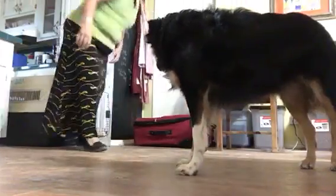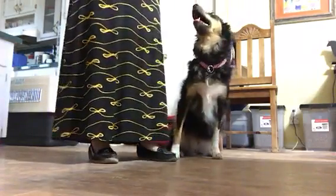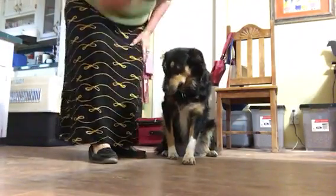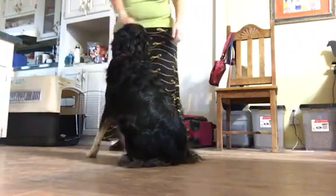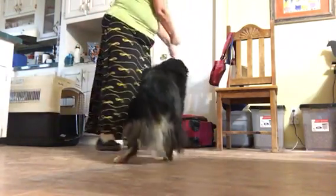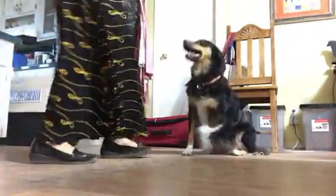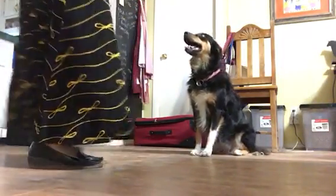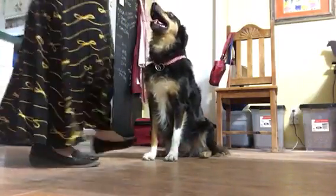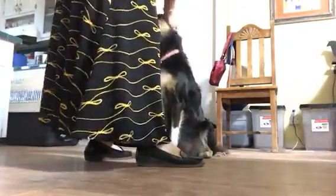Okay, let's do some hand signals. Come here. Good job. So we've done a front, and we've done a down, and we've done our sit. Good job. Very nice.